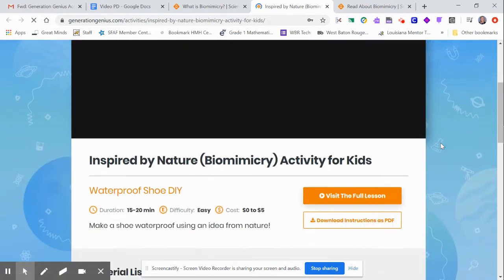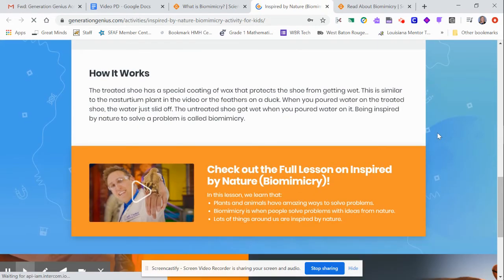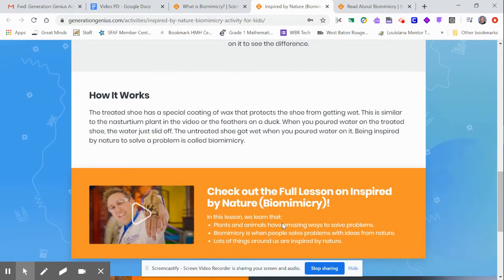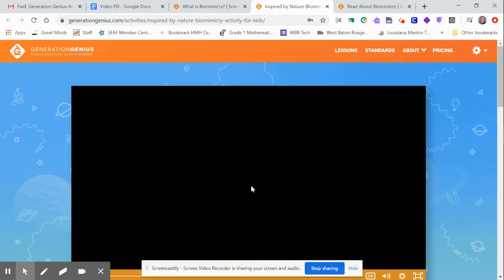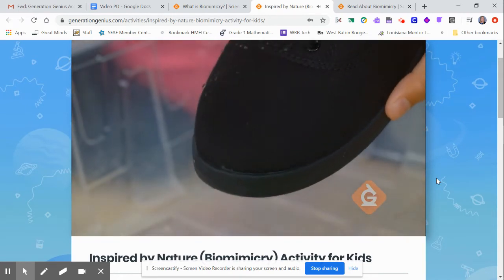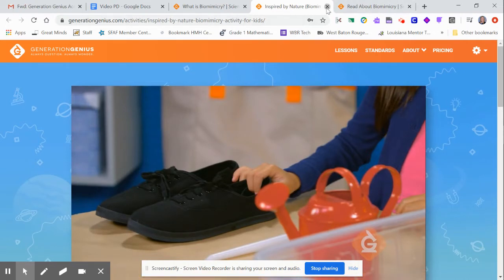There's a DIY activity guide that brings up just the activity portion of the video that you can watch or share. It tells you the materials you'll need, how to do it, and how it works. However, when you give all of this information to the students upfront it can take away from the discovery. So just be careful about handing everything over and expecting genuine, authentic learning rather than just recall. For example, today we're going to make a shoe waterproof using an idea inspired by nature — it gives kids an opportunity to put that learning into action.